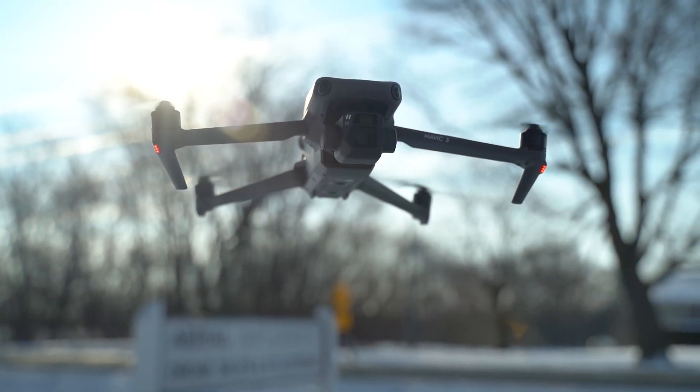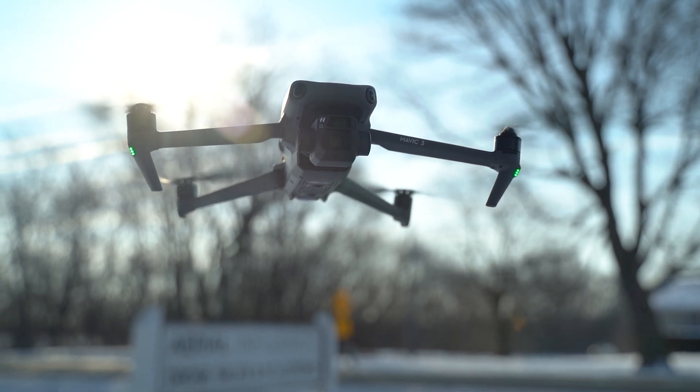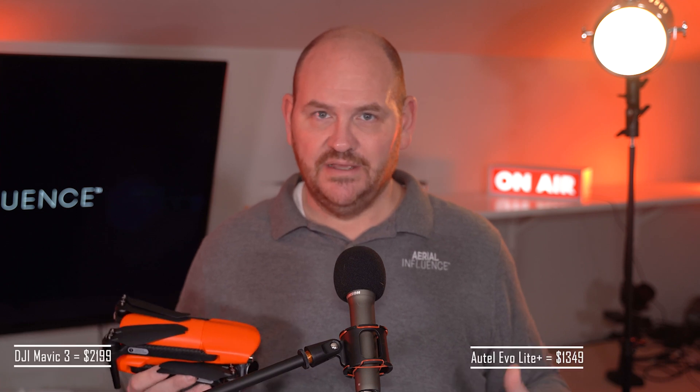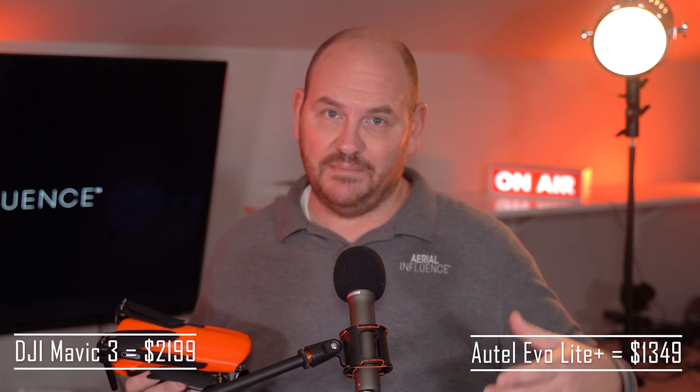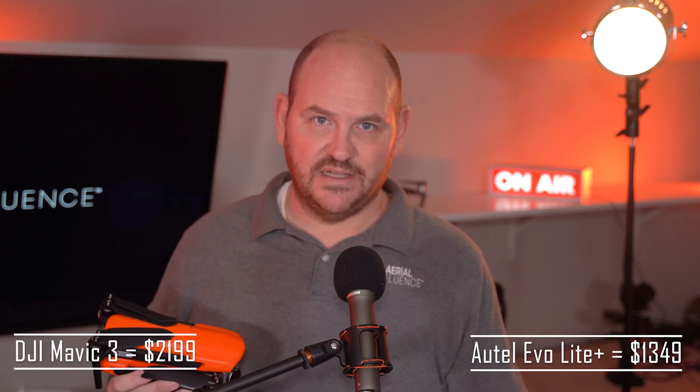While the Mavic 3 has that micro four-thirds sensor on it, I still wonder if your average person is going to be able to tell the difference between a one-inch sensor and a micro four-thirds sensor. They're both great, but you're paying a big premium for that Mavic 3 if you want that micro four-thirds sensor. This drone is also less expensive than the Autel Evo 2 — so really a great job by Autel putting this drone out at the right time.